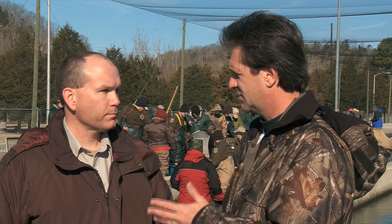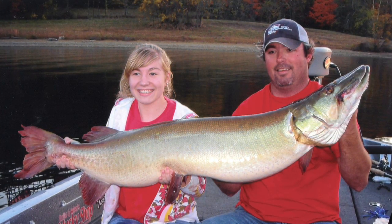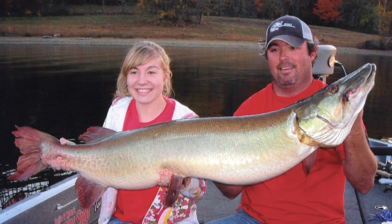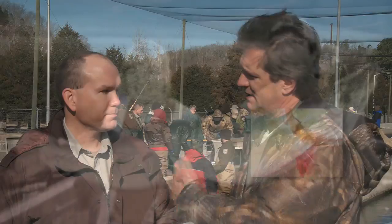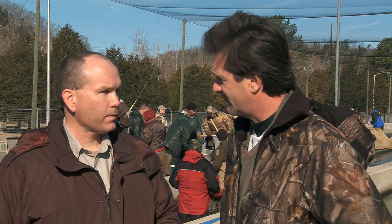Recently the state record muskie was caught at Moorhead. A little girl caught it and she was tickled to death. But as you look at the picture of her and her stepfather holding the fish up, it was fin clipped — the pectoral fin on the right side was clipped. They can tell by which fin was clipped what year they did that, and that's the kind of information you can find out down the road.